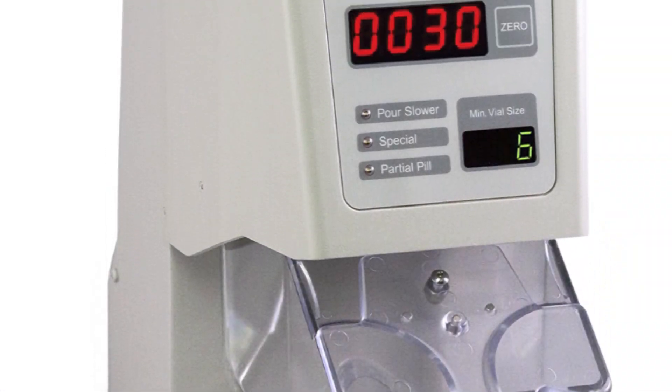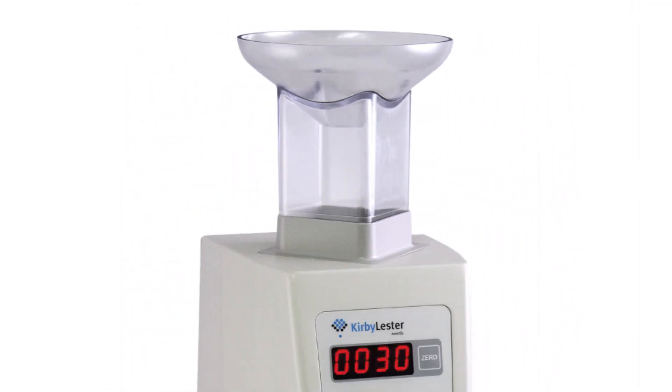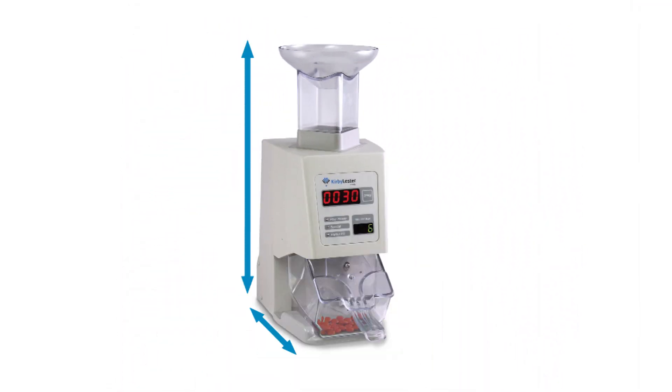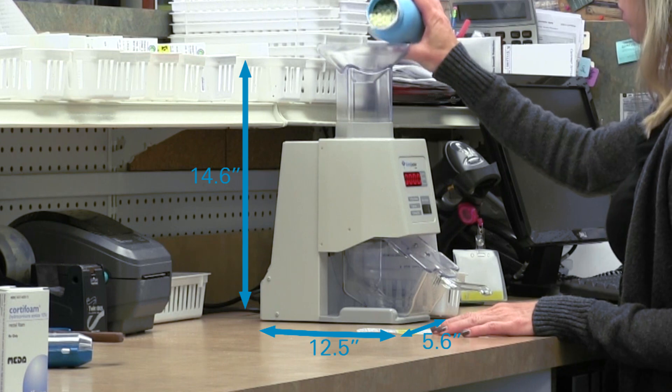The KL-1 is the culmination of Kirby Lester's four decades of expertise in easy-to-use counting technology. Less than seven pounds and six inches wide, the KL-1 will fit into even the most crowded workspace. Just plug it in and go.